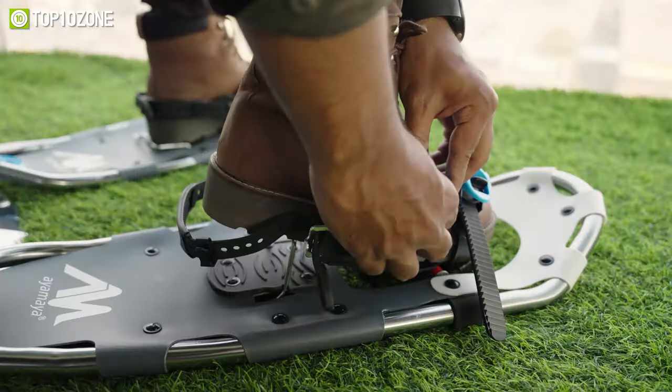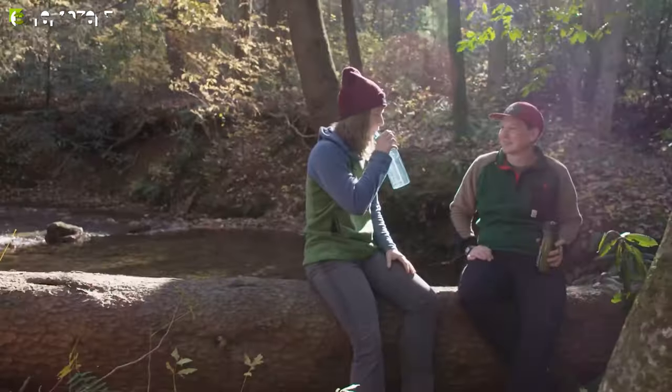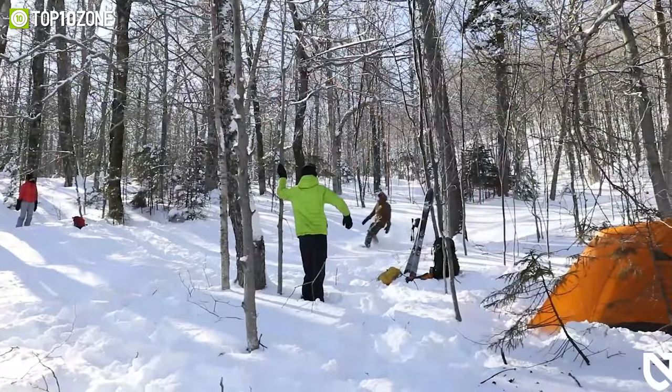So to help you choose the best gear, we will introduce you to the top 10 hiking gear essentials that are easy to transport about the track and will also ensure your comfort and safety. So without any further delay, let's get started.